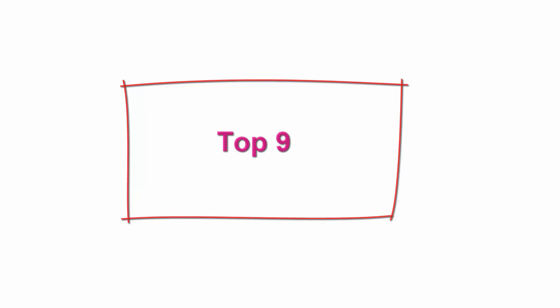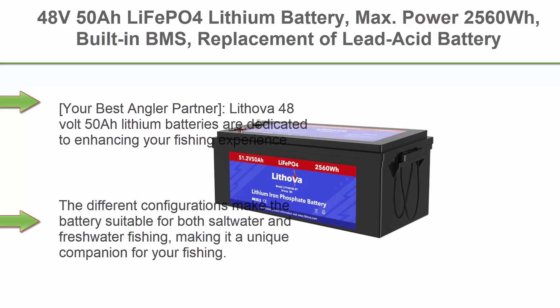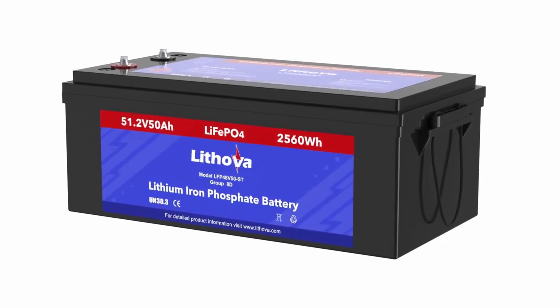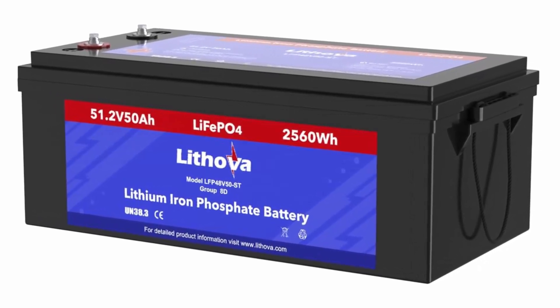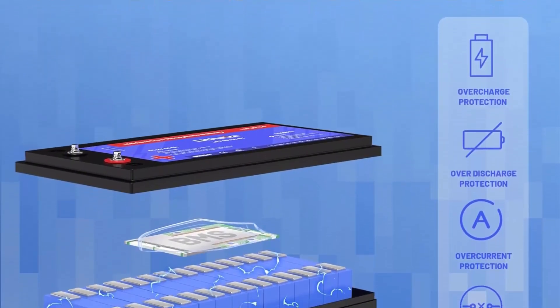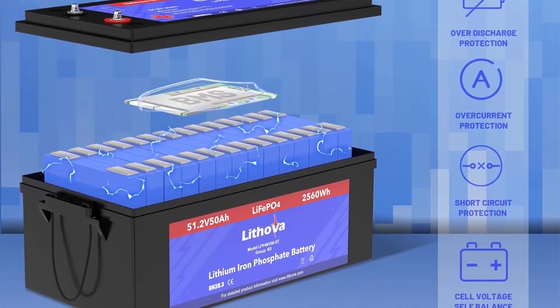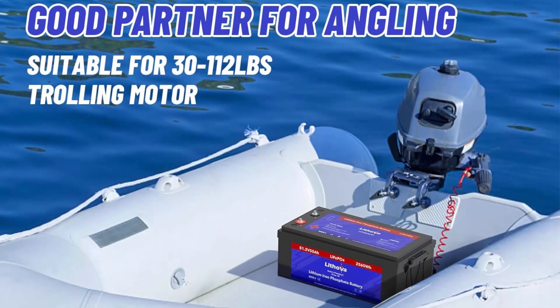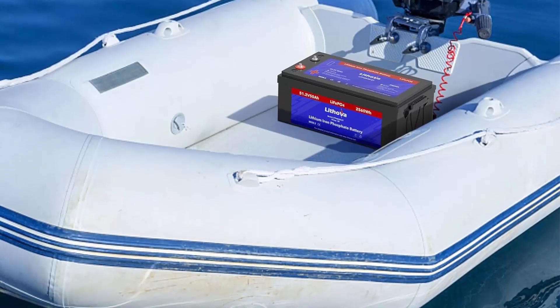Top 9. 48V 50Ah LiFePO4 Lithium Battery, max power 2560 Wh, built-in BMS, replacement of lead acid battery, perfect for trolling motor, RV, camper, marine, boat, yacht, off-grid, and solar system. Lithova 48V 50Ah Lithium batteries are dedicated to enhancing your fishing experience. The 51.2V 50Ah lithium batteries are tailored for trolling motors ranging from 30 to 112 pounds and are ideal for outboard motors and fish finders. Different configurations make the batteries suitable for both saltwater and freshwater fishing.